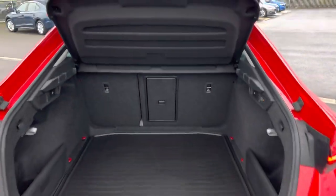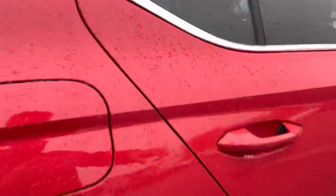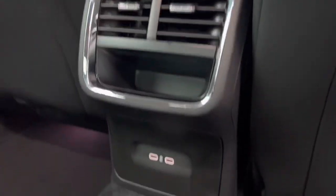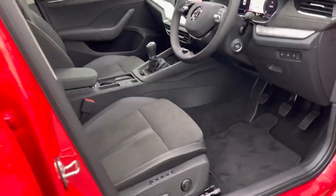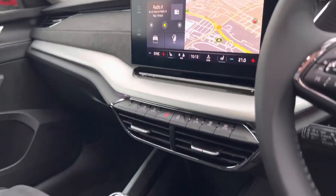It's also got a half leather and half suede interior, USB-C charging points in the rear, and a memory function on the front seats. Both front seats are electronically adjustable and heated.